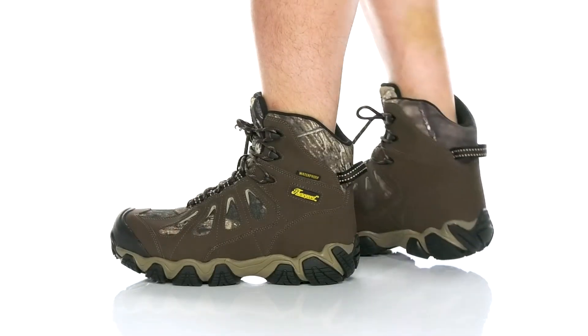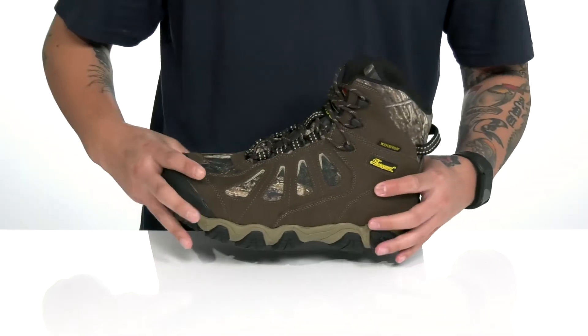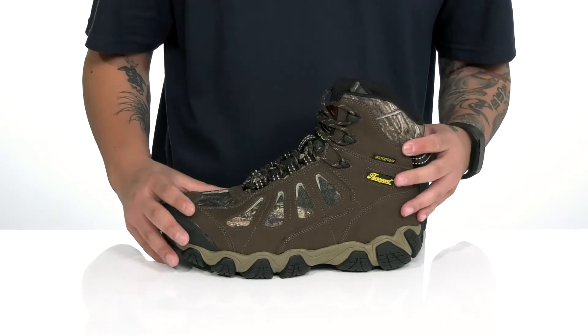The Crosstrex Waterproof 400G from Thorogood Outdoor is a great outdoor waterproof boot that's going to keep your feet dry and comfortable with that waterproof construction. It's made with a combination of durable leather and you've also got this fabric detailing with that camo print.